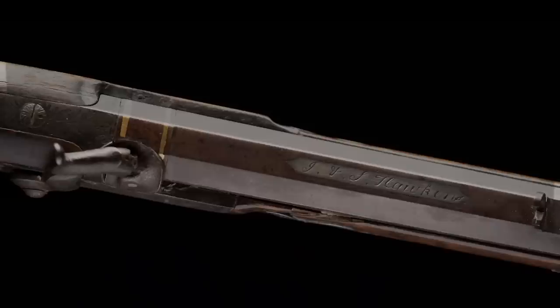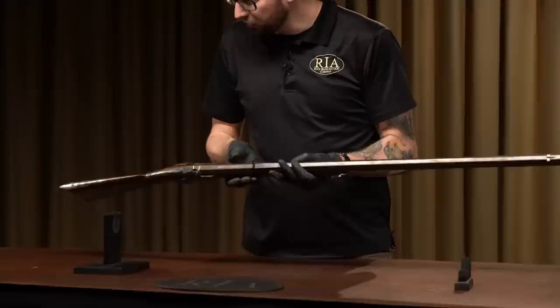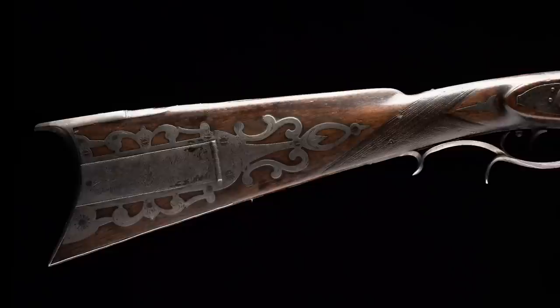If you look right on the top of the barrel, it's signed J and S Hawken for Jacob and Samuel Hawken. It's in a nice silver panel. And usually for a Hawken rifle, it's got gold bands at the muzzle. You can see it's got two additional gold bands back here on the breech. And then the rifle overall has an extensive amount of silver ornamentation — you can see all the furniture's silver, and the front sight's even silver.